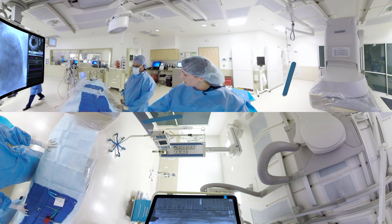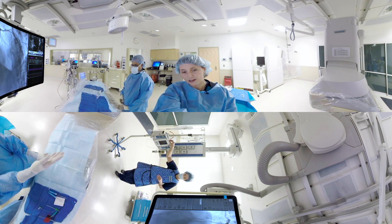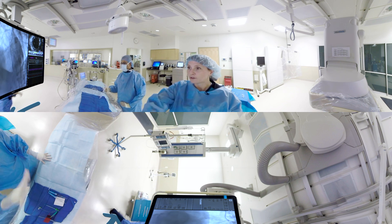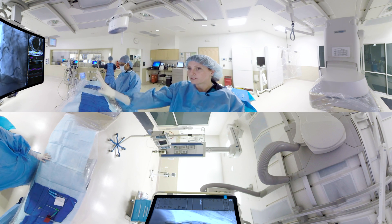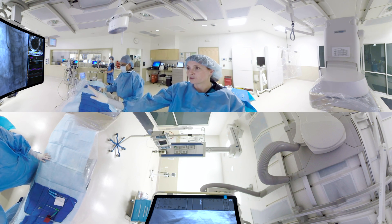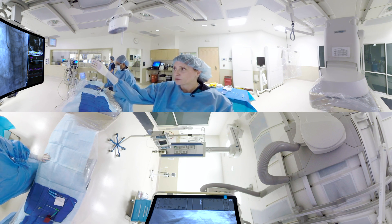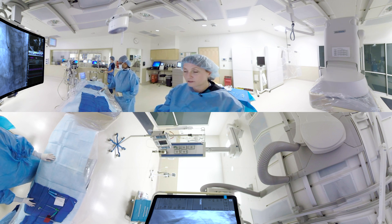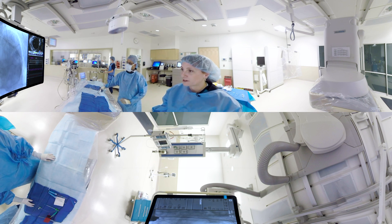Here's our cath lab table. It can also move in multiple directions. Christine is going to administer medications from an IV pump over there on the side. You'll notice our nice flat screen TV — we have multiple different imaging modalities during the procedure: the x-ray itself here on the largest panel, and we also oftentimes use an ultrasound machine, which is actually placed within the coronary arteries of the patient for additional data. And finally, you can see our continuous vital signs of our patient here with us today.